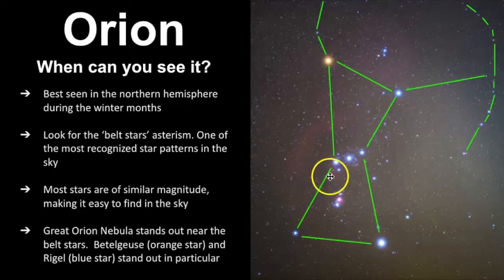You want to look for the belt stars asterism, one of the most recognized star patterns in the sky. Each of these main stars are of similar magnitude. A really fun fact about this constellation is that all seven main stars are expected to become supernovae, which is really cool.